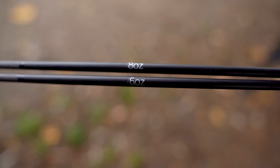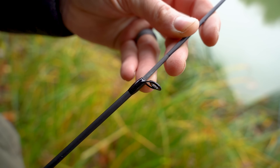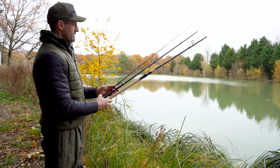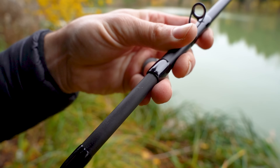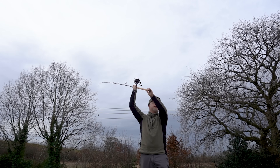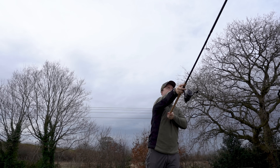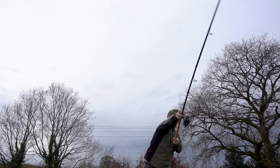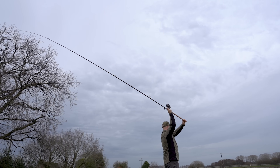Introducing the Limitless Feeder Rods, meticulously designed for casting heavy feeders over extended distances, ensuring optimum performance with a perfect blend of accuracy and power. Available in both 13 and 14 feet models, each variant is purpose-built to cater to specific angling needs. Crafted with anti-frap casting guides suitable for both mono and braided lines, these rods feature full cork handles and incorporate our advanced K-Flex carbon fibre technology for a seamless progressive action.